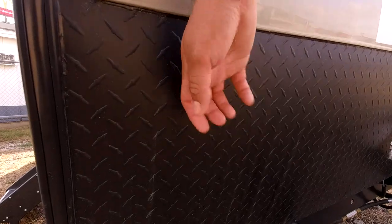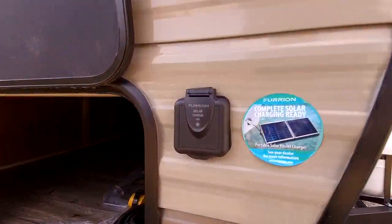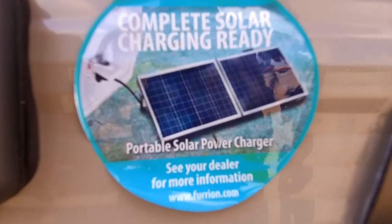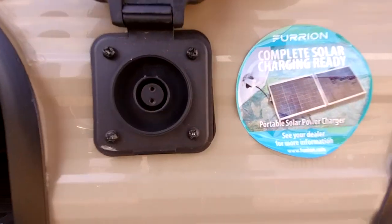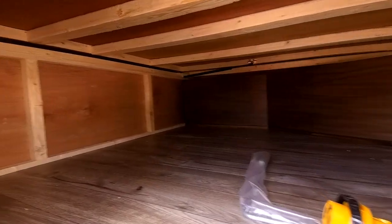You do have a diamond plate up here to protect you from rocks and debris when you go down the road. This RV is prepped for solar panels, so if you'd like to add a suitcase solar panel like this one here, you can keep your battery charged and keep your lights on. Here's the connection. Also, it does have a great amount of storage up front.